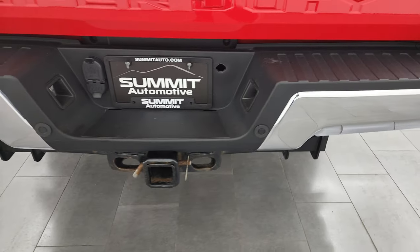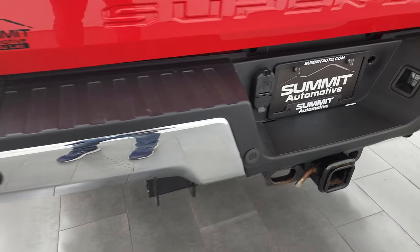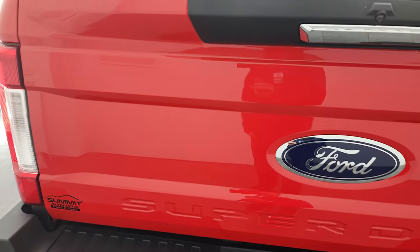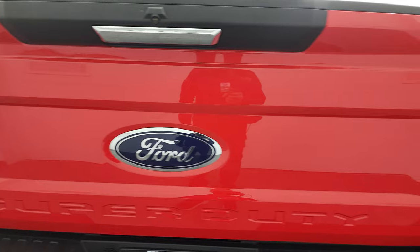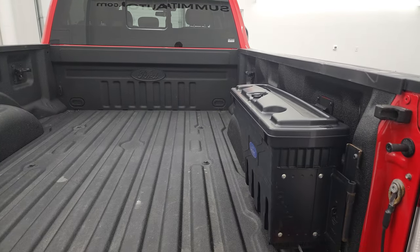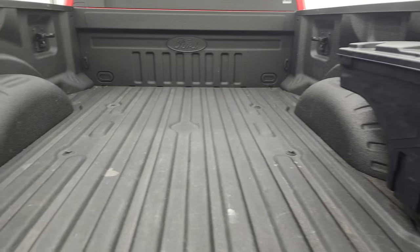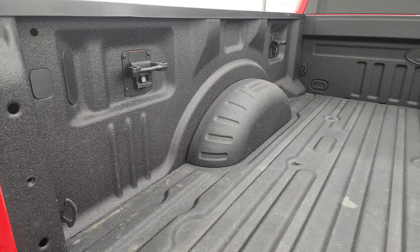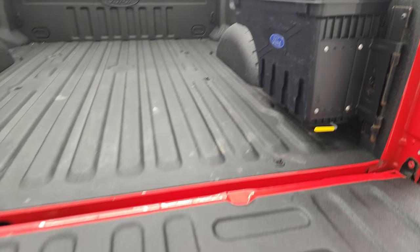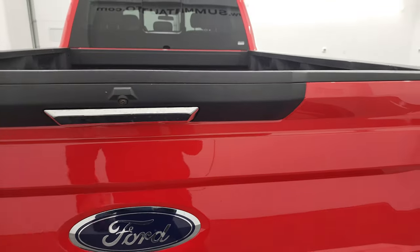Coming around the back, the rear bumper is in very nice shape — no dents or dings. It has the backup parking sensors. Full towing package which includes a receiver hitch, 4-pin, and 7-pin wiring. That tailgate is in fantastic condition as well and has the shock-down assist. It comes with the factory Ford spray-in bed liner — or tough bed as they call it — side box tie-downs, and it does have a Ford swing case. That spray-in bed liner goes onto the tailgate as well, which is very nice.